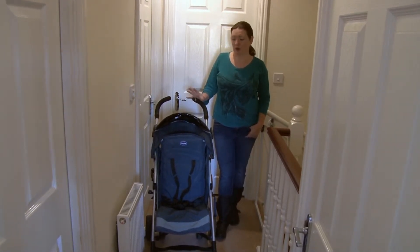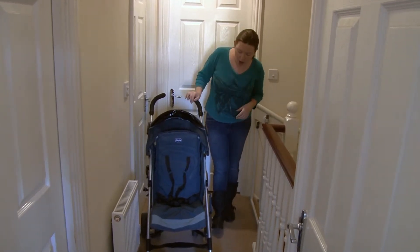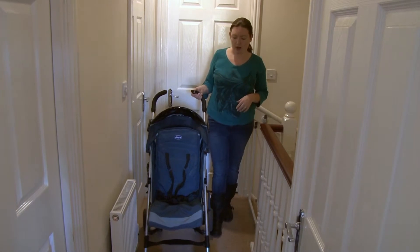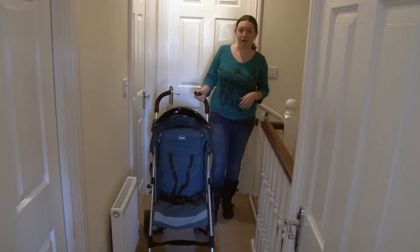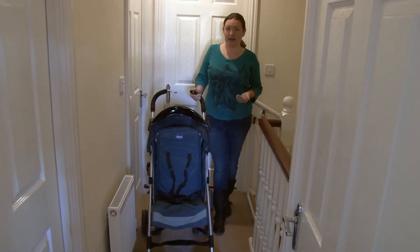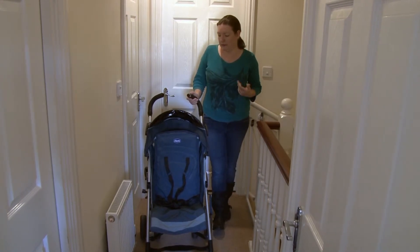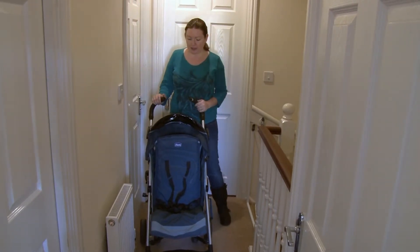It's a really nice stroller, although when it folds down it is still rather large. It's quite lightweight and the big wheels mean that it goes over any terrain really quite well. It's been on the beach, been over rocks, and it's stood up to it really well.